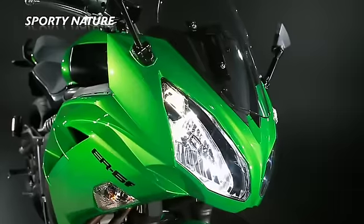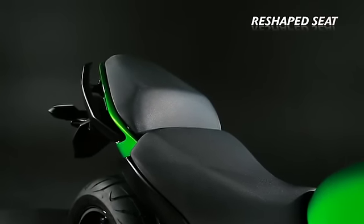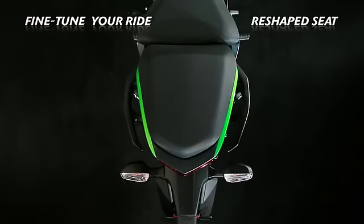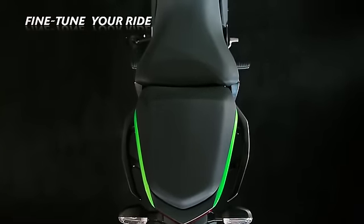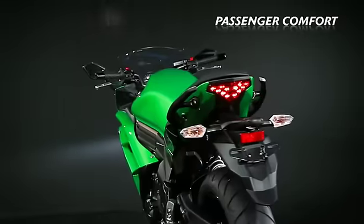Clever touches abound on the new ER6F, such as the reshaped and re-padded seat, allowing the rider to fine-tune the riding position according to his or her riding style, while delivering commendable comfort to pillion passengers.